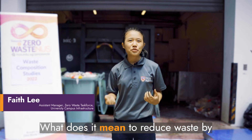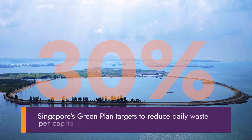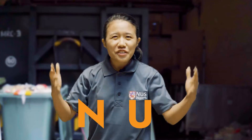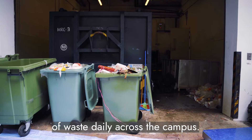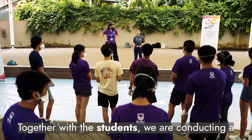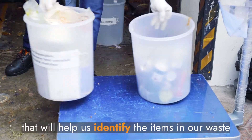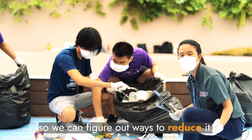What does it mean to reduce waste by 30%? NUS generates about 150 big bins of waste daily across the campus. Together with the students, we are conducting a waste composition study that will help us identify the items in our waste so that we can figure out ways to reduce it.